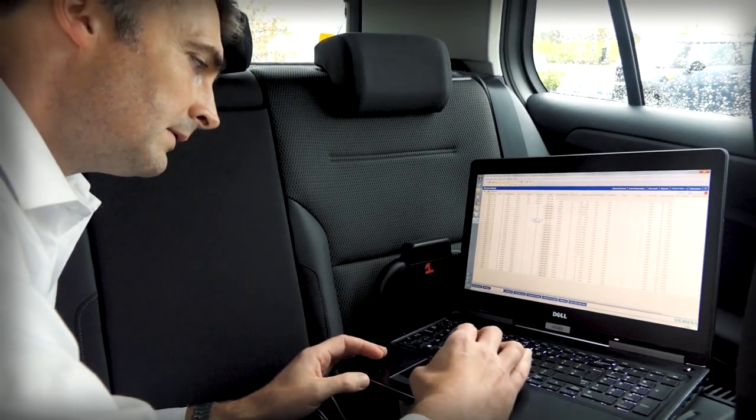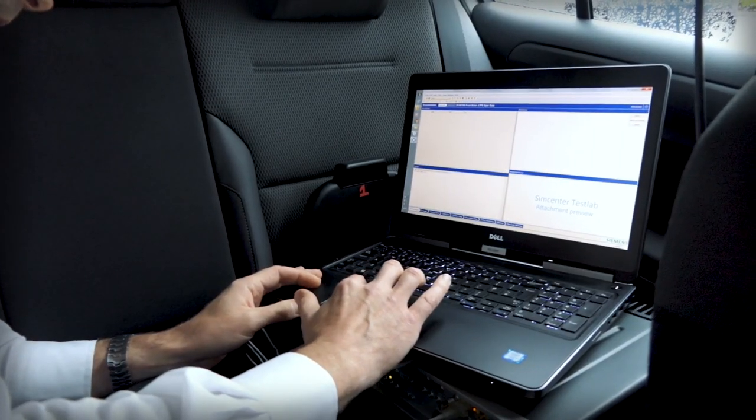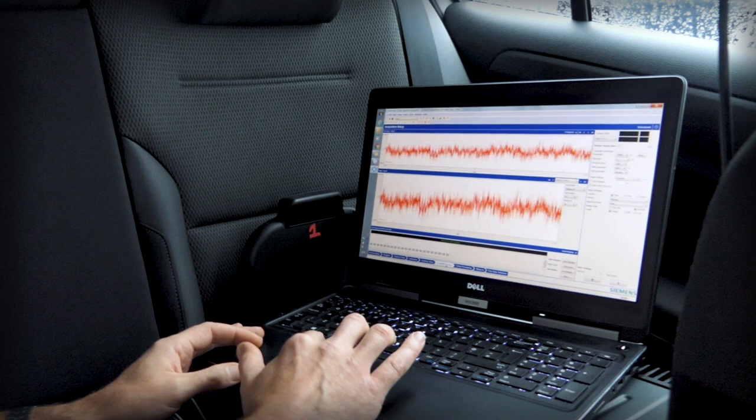It's one thing creating software that is mathematically correct, but it's far more difficult to create a piece of software that has been implemented in such a way that it can be effectively used in commercial environments. Siemens with Simcenter Test Lab have actually done that very, very well.